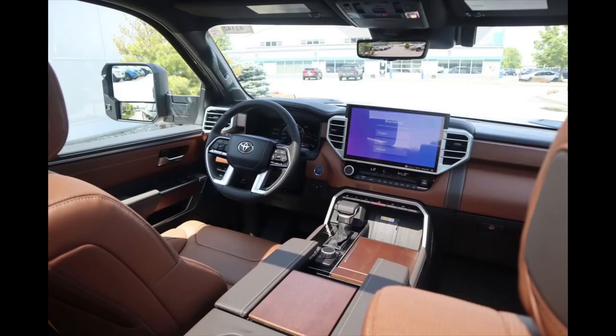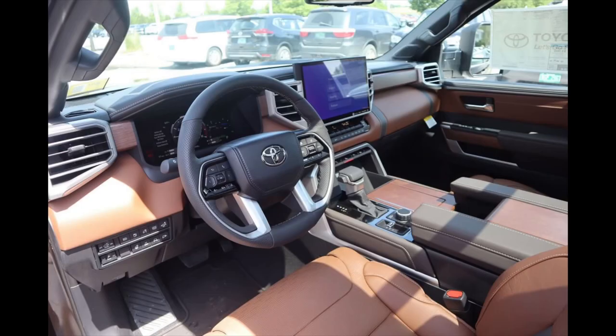On the inside: dual zone automatic climate control, heated seats, ventilated seats, and a JBL sound system — this is in the saddle brown interior. It has the panoramic roof. The Platinum, 1794, and Capstone are going to give you pretty much everything you could possibly get in this truck. It also has the 12-inch digital gauge cluster and the 14-inch screen. This is the western-themed Tundra, and it's meant to do the job.